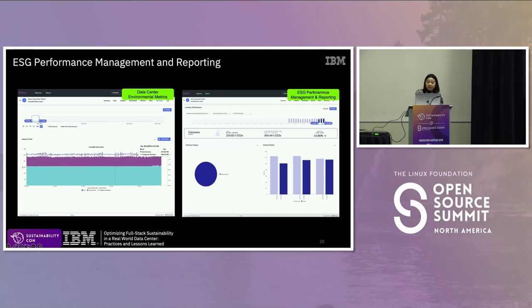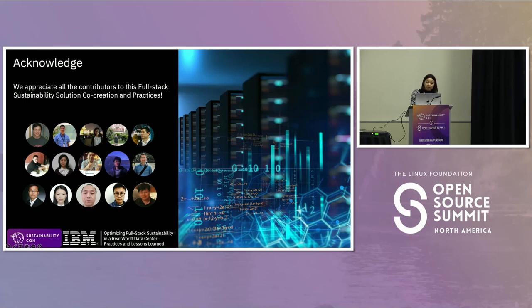Environmental sustainability metrics can also automatically flow into the ESG reporting system, giving the chief sustainability officer the latest performance data at 15-minute granularity or in real time. They can then analyze that data and take actions to achieve ESG goals immediately. This is a big team effort integrating commercial software and open source tools, and the presentation is based on a large team's great work. We welcome more discussions in the open source communities and hope these practices can be useful to other organizations.